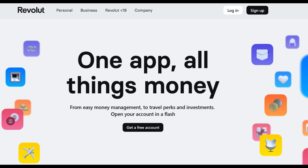Additionally, the accessibility of Revolut services can be limited by geography. Not all countries may have access to Revolut Travel Insurance, which could be a limitation for some travelers. It's essential to verify whether the service is available in your region before relying on it for your travel insurance needs.